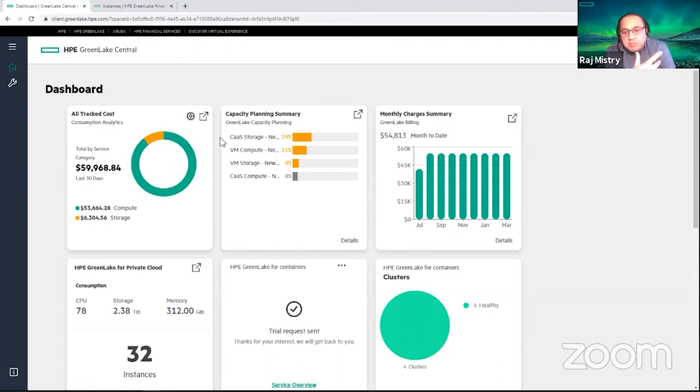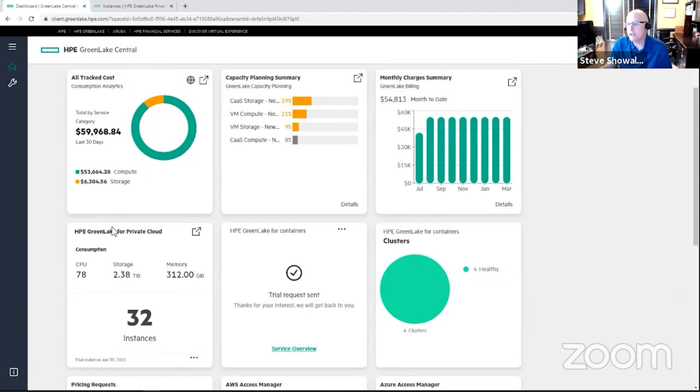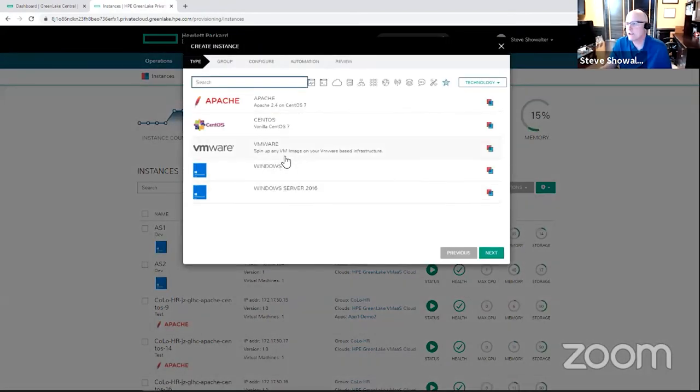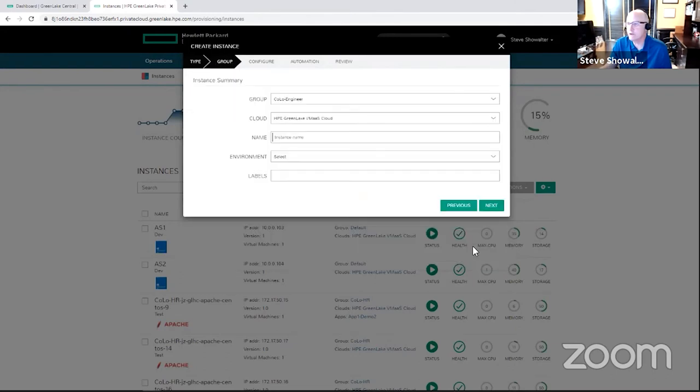Now switching to the cloud consumer perspective — say I'm the head of applications with a team of developers. Just like with the administrative use case, as a cloud consumer my experience starts in GreenLake Central. Once logged in, if I've been provided access by my administrators, I see the GreenLake for Private Cloud tile and click on it to get to the cloud management platform. I probably see a lot less because I have fewer capabilities. One of the first places I'd go is to look at what instances have been provisioned and maybe provision an instance on my own. Instance provisioning is very simple — just a few clicks and answering a few questions.